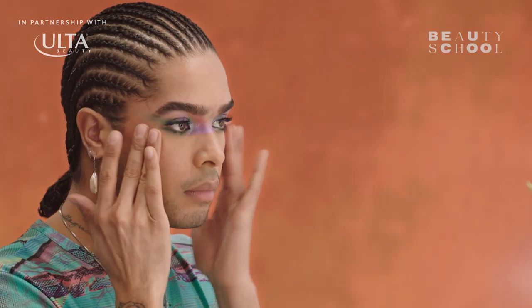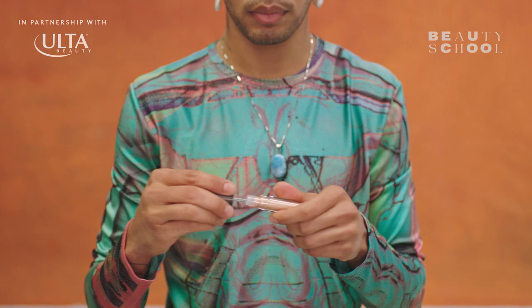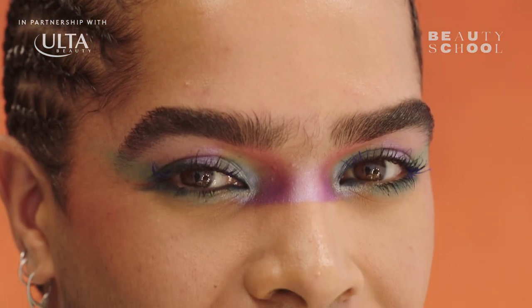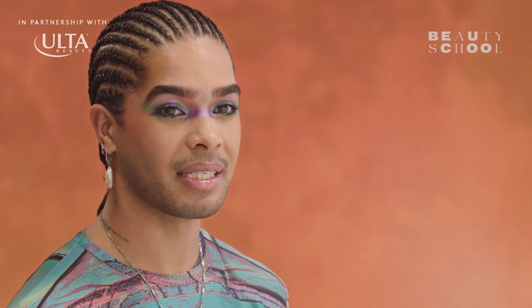Next is blush — I'm using Mented Cosmetics Peach for the Stars blush. A little bit more highlight. Before we're out the door, lip gloss. I'm using lip gloss from MAC; this shade is called Magically Delightful and it absolutely is. All done. This look makes me feel colorful, a little fierce, and definitely ready to dance.